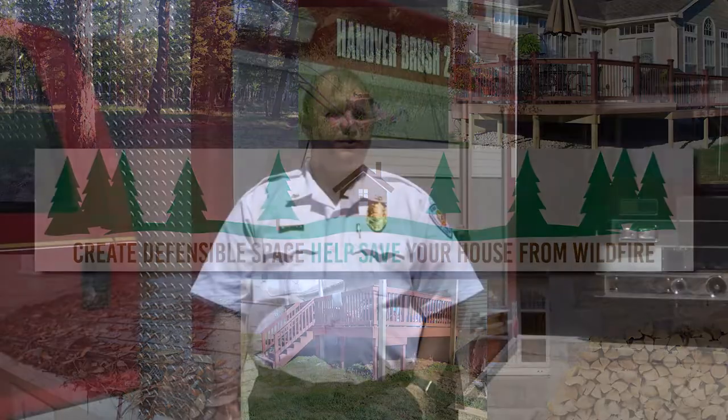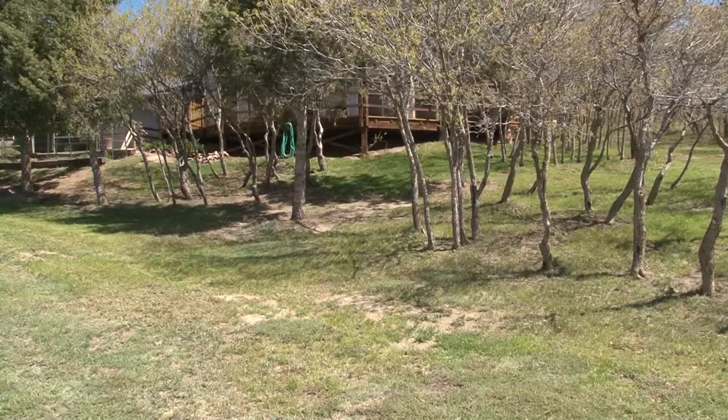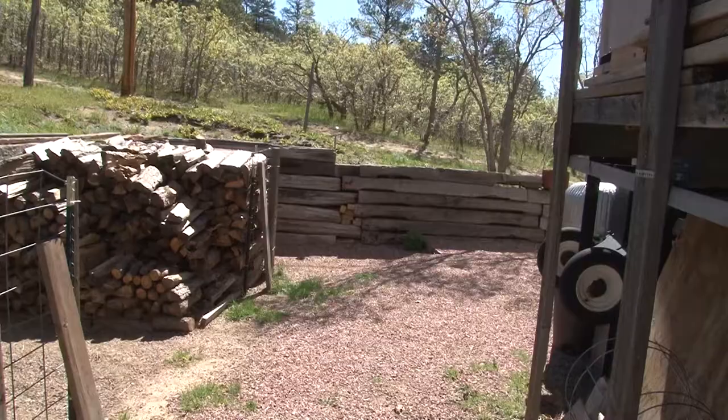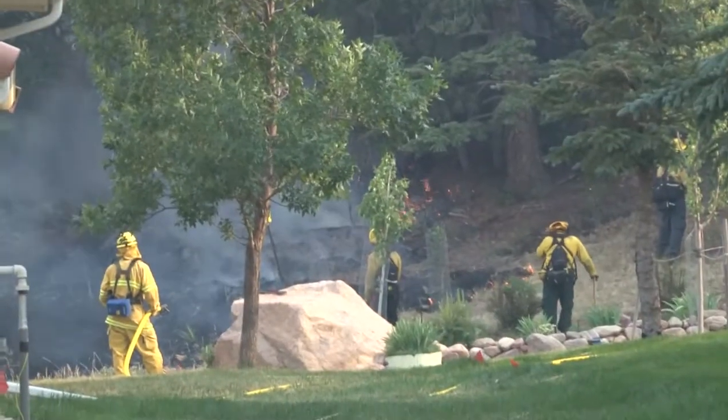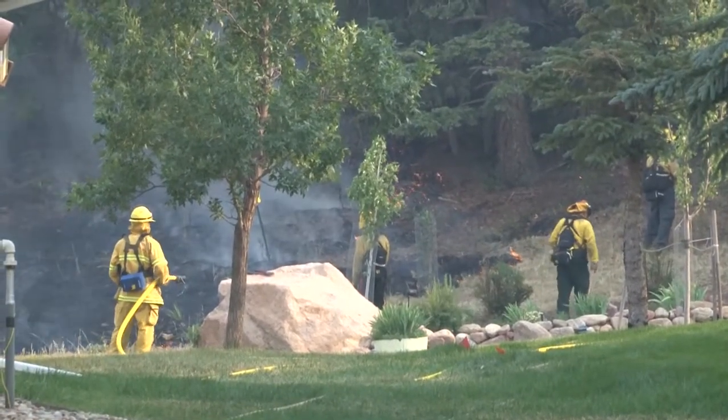Defensible space created by a homeowner allows the fire department to get their equipment in and protect the home during a wildland fire. If you have a bunch of material or landscaping right up against the home, or debris, firewood, it makes it difficult for the firefighters to get in there and defend that home.